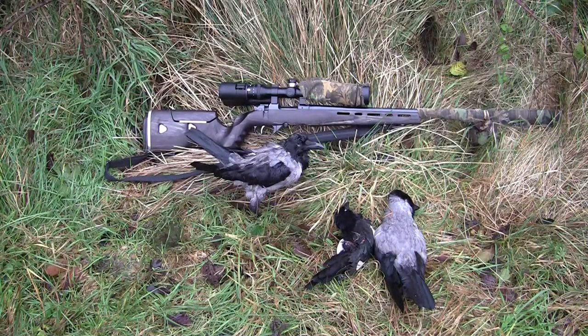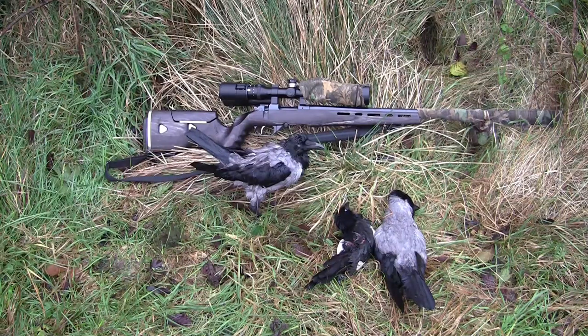For all that happened this morning I'm afraid the bag is a wee bit pitiful. But the farmer is always happy at every Hooded Crow I get, so I might have to change my technique for next time. Until then, look after yourselves and take care.